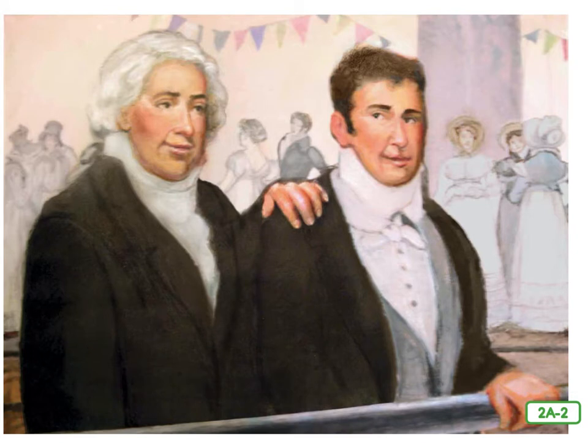Fulton felt a hand on his shoulder and turned to find his business partner, Robert Livingston, standing at his side. Robert Livingston was a wealthy, important man. He had worked for the government both in the United States and in Europe. Many years ago, in 1801, while Fulton was in Europe doing business, he met Livingston at a restaurant in Paris. Fulton told Livingston, 'What I am working on right now will forever change the way people travel and the way in which everyone does business.'